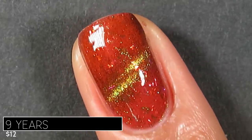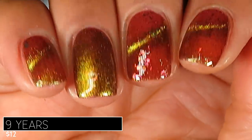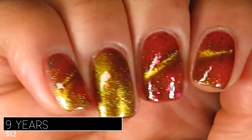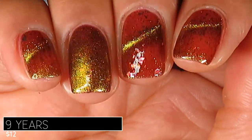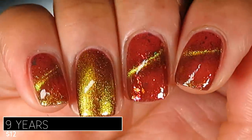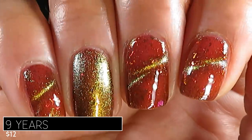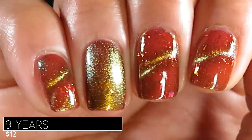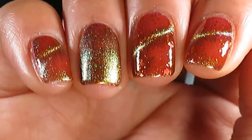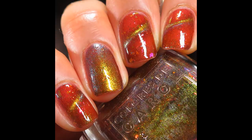Here's what three coats of Nine Years looks like magnetized, and then unmagnetized on my ring finger — honestly gorgeous both ways. I actually love this one unmagnetized too, because the magnetic pigment just glows against that beautiful deep red base. At a different angle, you can see more of a blue shift with that magnetic line — really pretty. Pictured are three coats of Nine Years with a glossy top coat.